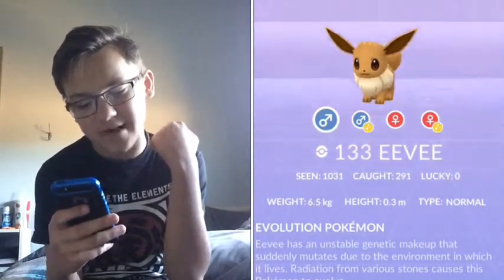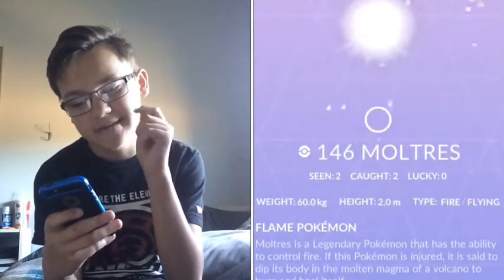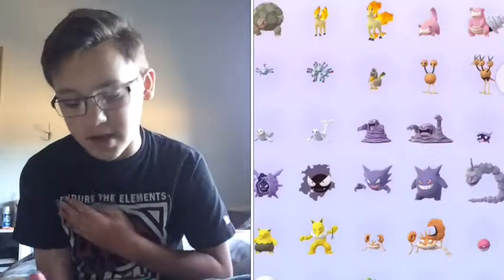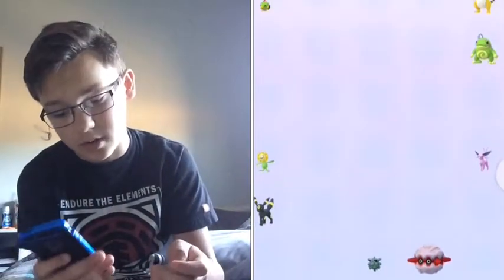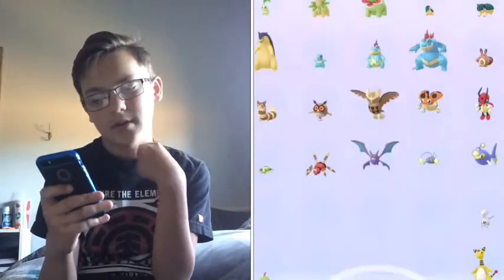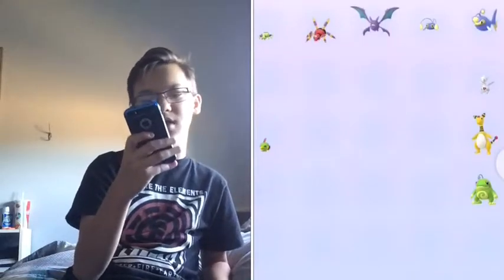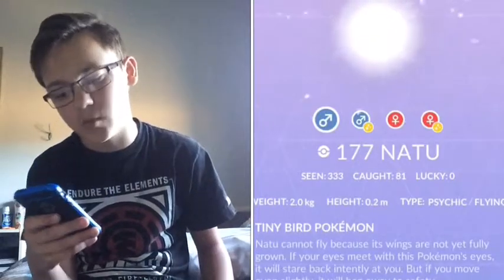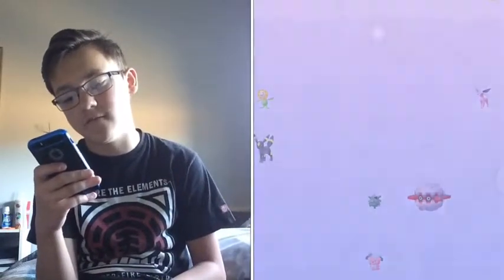The Eevee evolutions are 133, 134, 135, and 136. Articuno is 144, Zapdos is 145, Moltres is 146. We have Mewtwo — I got that from an EX Raid the other day, which I might upload. Togepi is 175, Togetic is 176. The Marill family is 179, 180, 181. The Natu family is 177 and 178. The Sunkern family is 191 and 192.